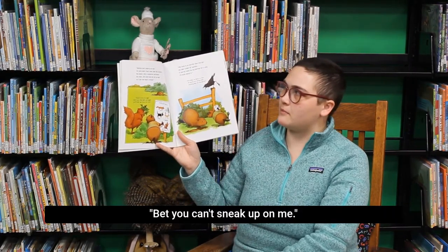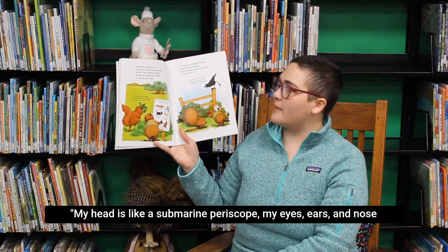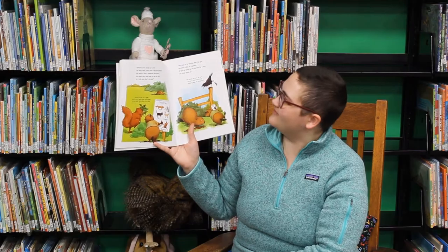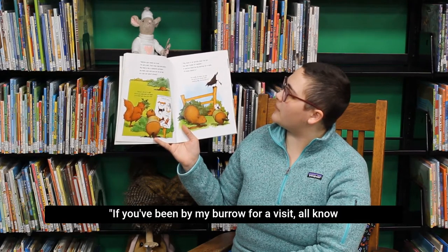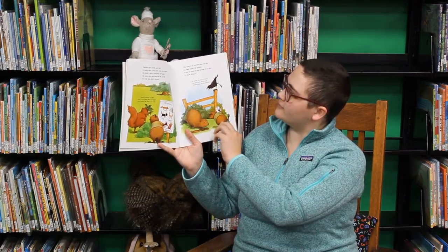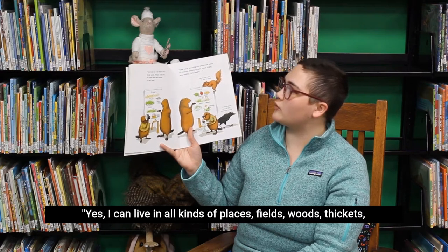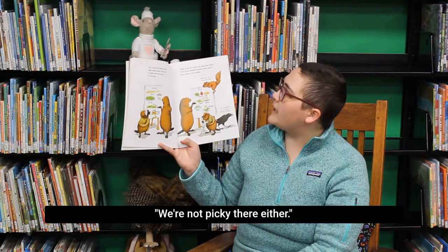Bet you can't sneak up on me. I'm very alert. That's how I deal with predators. My head is like a submarine periscope. My eyes, ears, and nose are set up high so I can see what's around. Look at the predators — fox, dog, coyote. My nose is so terrific that I've got my own caller ID system. If you've been by my burrow for a visit, I'll know about it. Yes, I can live in all kinds of places: fields, woods, thickets, rocky areas, or under sheds and porches. I'm not fussy.